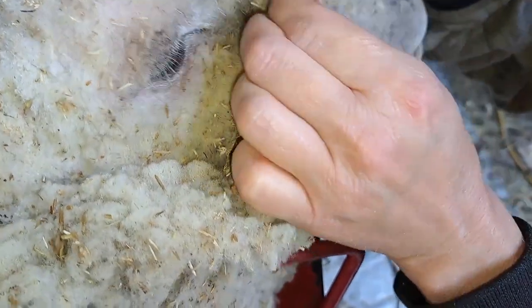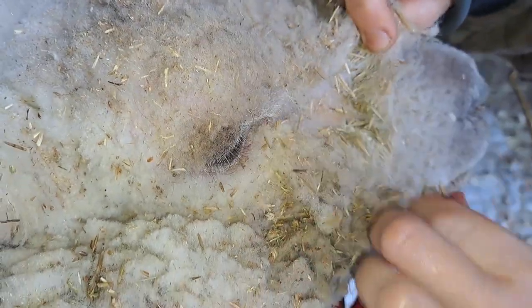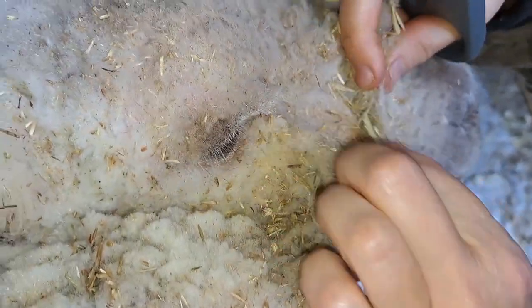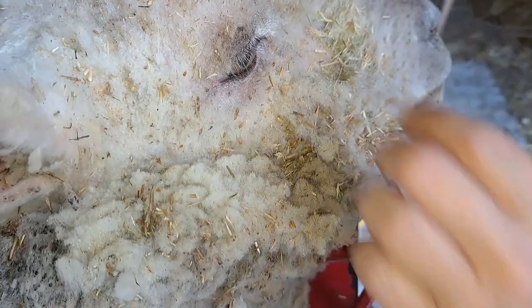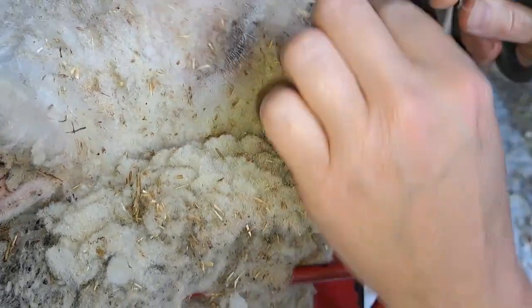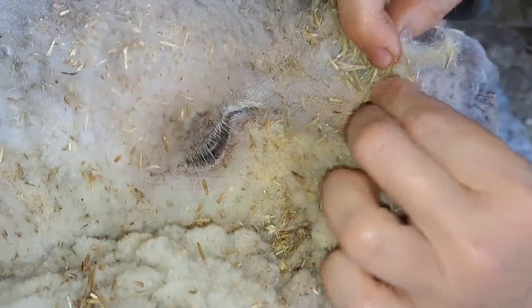This brings me to the next topic, which is chaff — in other words, plant material from the hay that sticks into the wool on their face. Breeds of sheep that do not have wool on their faces tend to not have this problem. However, with the baby dolls, they can really hide a lot of vegetable matter in those cute little faces.